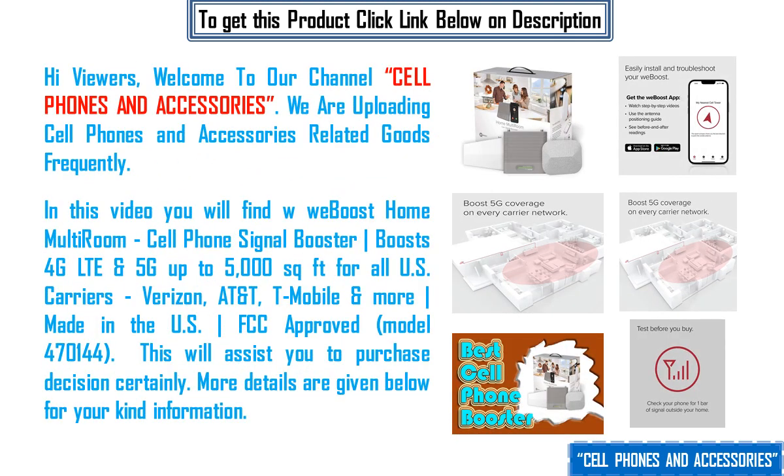Hi viewers, welcome to our channel Cellphones and Accessories. We are uploading cellphones and accessories related goods frequently.